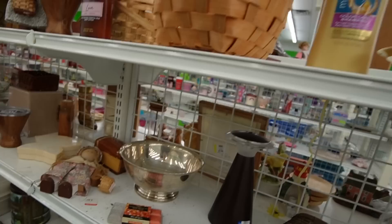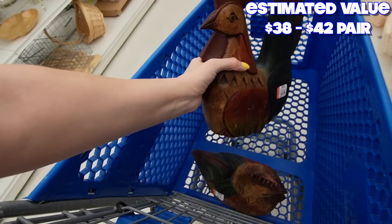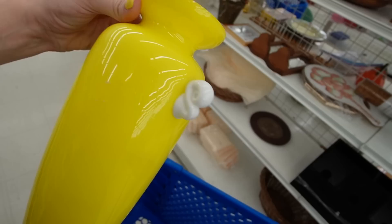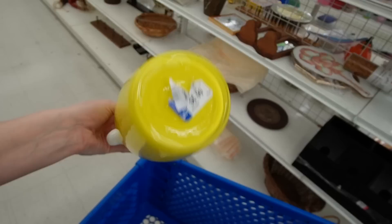Oh look, there's the friend — we have a rooster and a chicken. We'll put those in the cart. What is this? Oh my, I like that — $6.99. Look at the cute little handles on there, and there's no chips or cracks on it either.